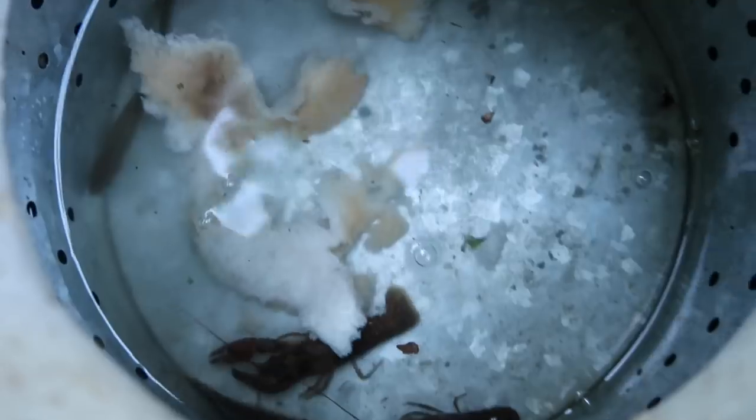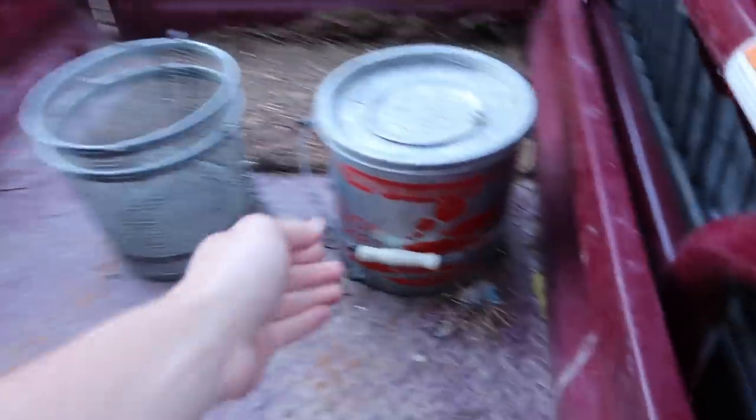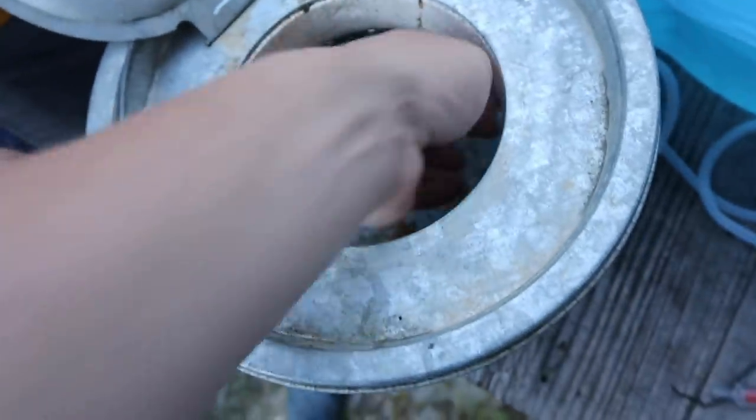We're going to dump the suckers in there. We can name them — I'll name one, you name the other crawdad. Adam gets the big one. The big crawdad's name is Adam, and the other one is Gerald. That's all she wrote, boys — let's get to the house. Plug up the life support right here — we got bubbles. Let's get Adam, Gerald, and all their little minnows. We had to hurry before they all passed out.